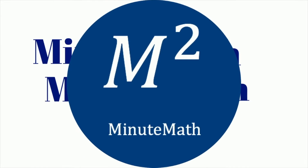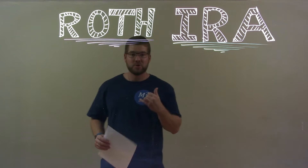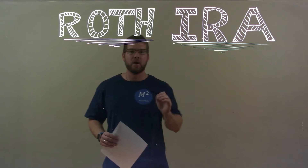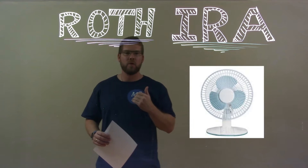When you need help, you use Minute Math. Hi, I'm Sean Gannett and this is Minute Math, and today we're learning about the Roth IRA. I'm a huge fan of the Roth IRA.